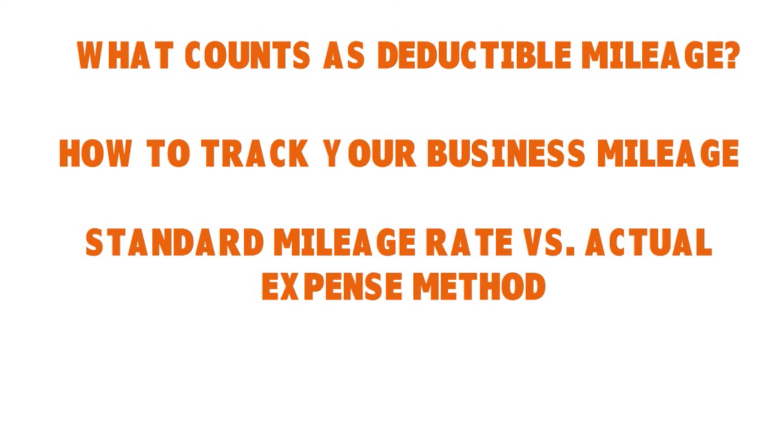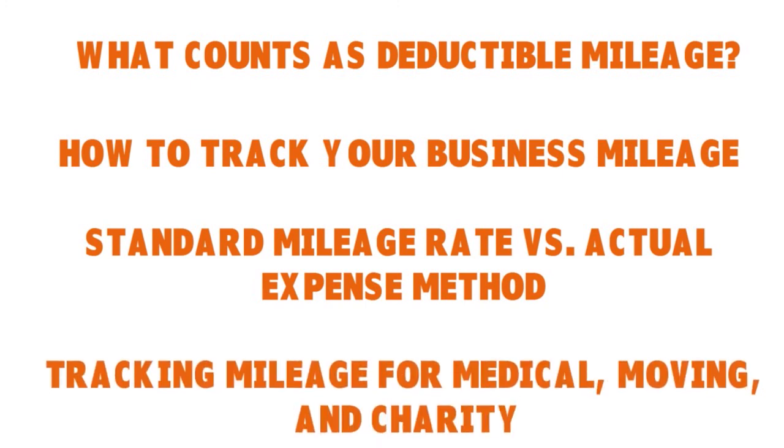You can also track mileage for medical, moving, and charity purposes. This is for people who are self-employed and have access to the highest deduction rate and fewer restrictions — but that'll be covered in another show. Let me take a quick break, and I'll be right back.